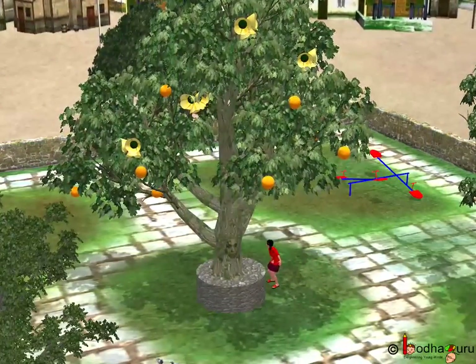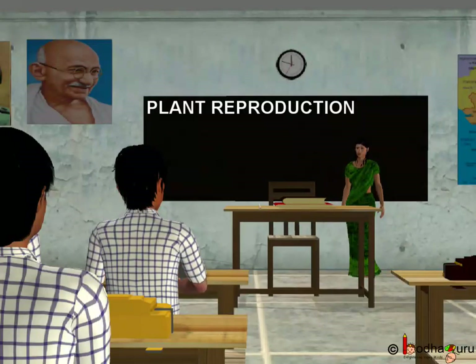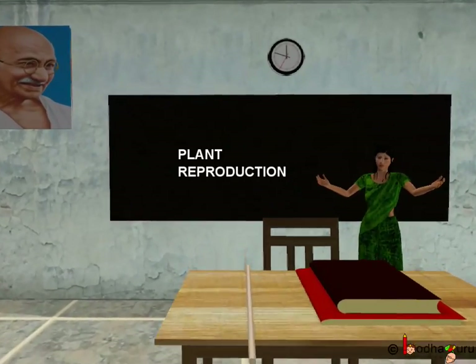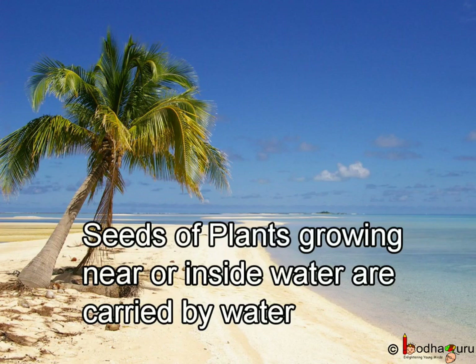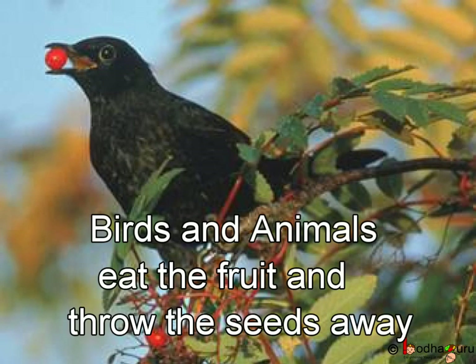In the same way, the wind carries seeds to far away places. These are a few ways by which seeds are scattered away from the mother plant. Cotton seeds, being light, are scattered by the wind. Seeds of plants growing near or inside water are carried by water to distant places, like coconut. Birds, animals and human beings eat fruit and throw their seeds away.